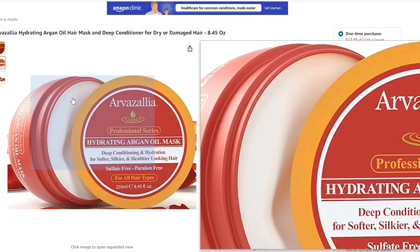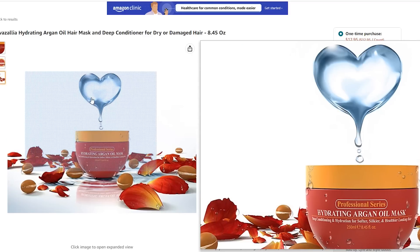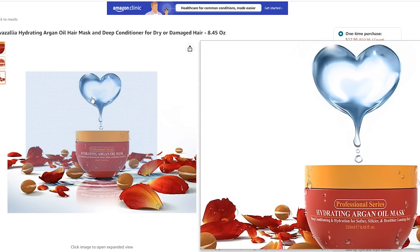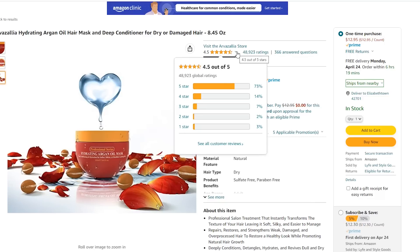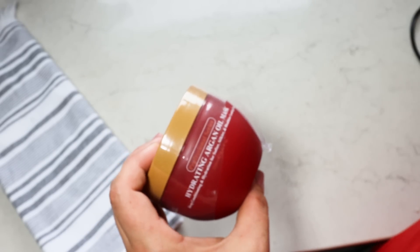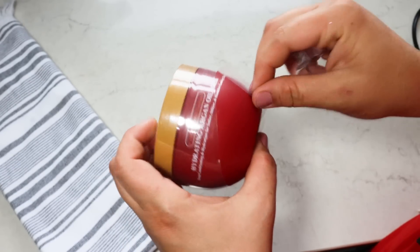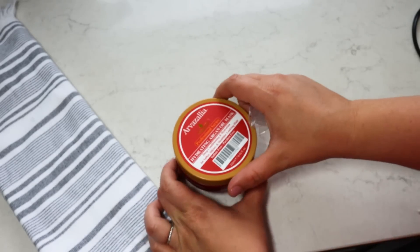My girls are crazy about it and go through this jar. I kind of wish it came in a pump bottle but it's still an incredible product with raving reviews. You put it on your hair, leave it a couple of minutes, brush through it, and it just makes hair so much healthier and shinier. It has almost 50,000 four and a half out of five star reviews. If you get your mom one, get yourself one too.